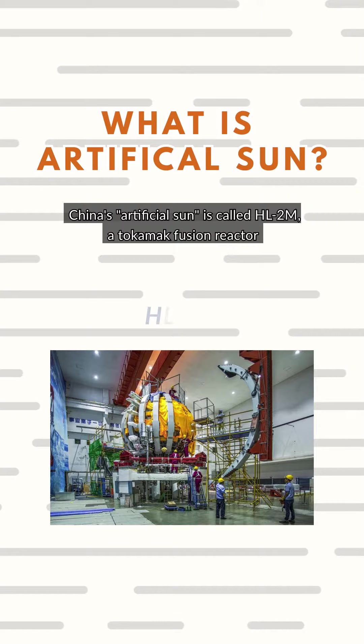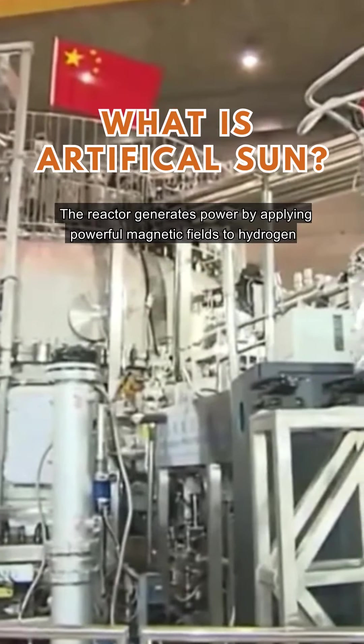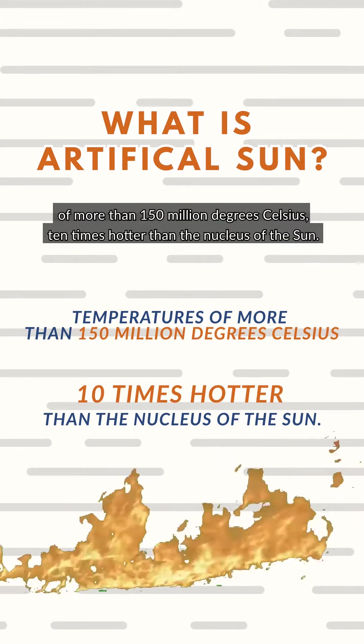China's artificial sun is called HL2M, a tokamak fusion reactor located at the Southwestern Institute of Physics in Chengdu, China. The reactor generates power by applying powerful magnetic fields to hydrogen to compress it until it creates a plasma that can reach temperatures of more than 150 million degrees Celsius — 10 times hotter than the nucleus of the sun.